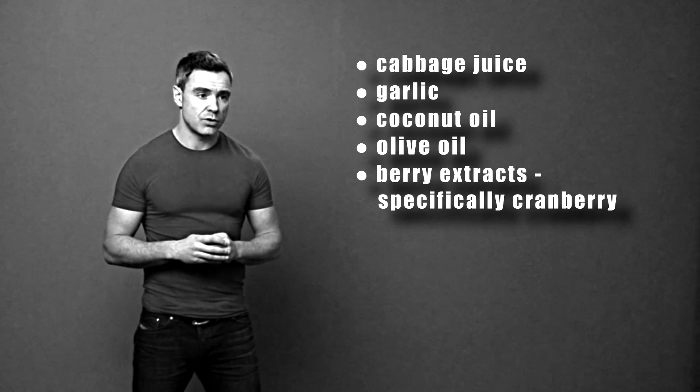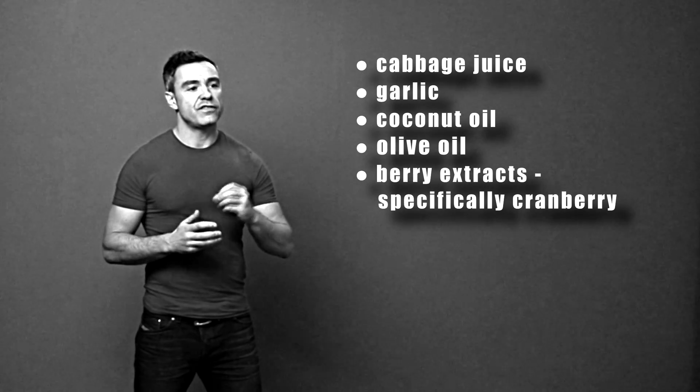Moving on to fruits — some studies, though somewhat weak and not very convincing, suggest that strawberry extract, bilberry extract, blackberry extract, and some other berry extracts may also have an anti-H.Pylori effect. One berry we know for sure has an anti-H.Pylori effect is cranberry. Drinking cranberry juice may be effective against H.Pylori, and it can also be very helpful for urinary tract infections because it can be harmful to the bad bacteria that overgrow in the urinary tract.